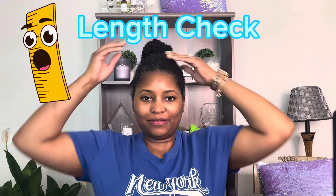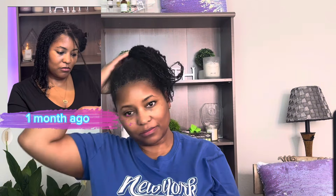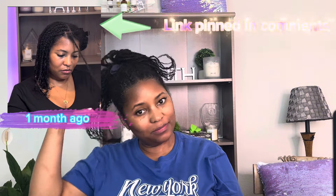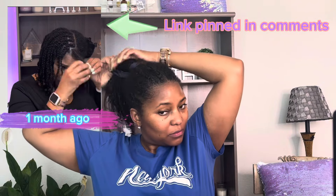It's length check time. It has been a month since I did my indigenous strands inspired wash and retwist, and it's time to do it again. But before I do, I wanted to see the growth results for the month.